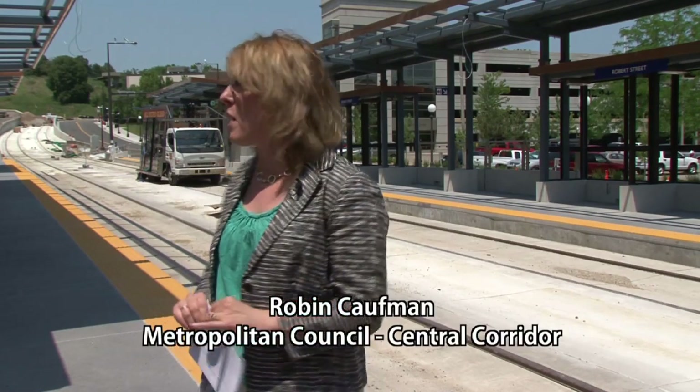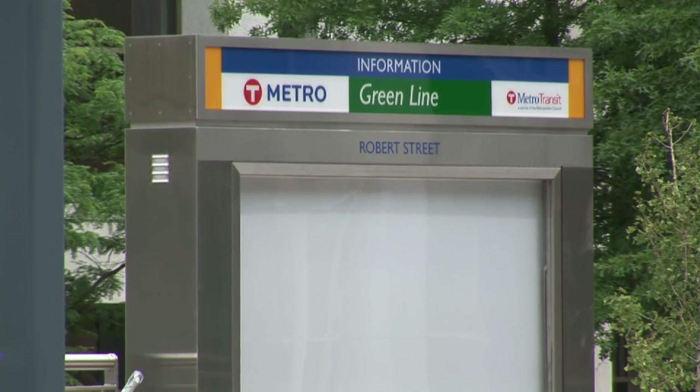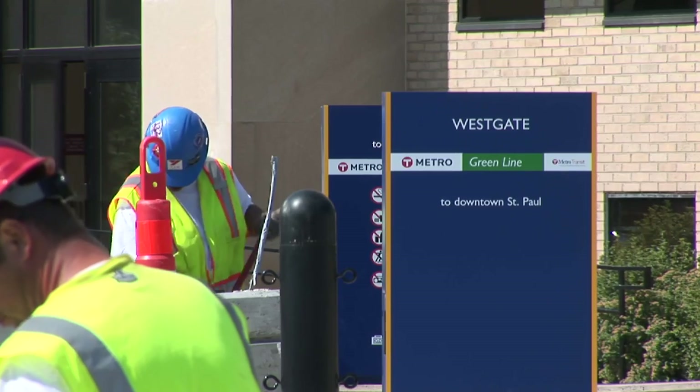I am standing here at the Robert Street Station on Robert Street in the Capitol area, and this is one of the two stations that's almost nearly complete. One of the exciting things is that people will start to see the new line announcing the Green Line — you'll start seeing those signs going up on all the stations as well.